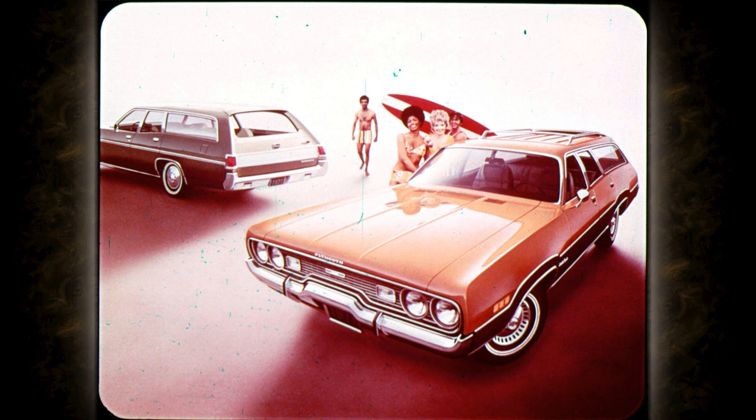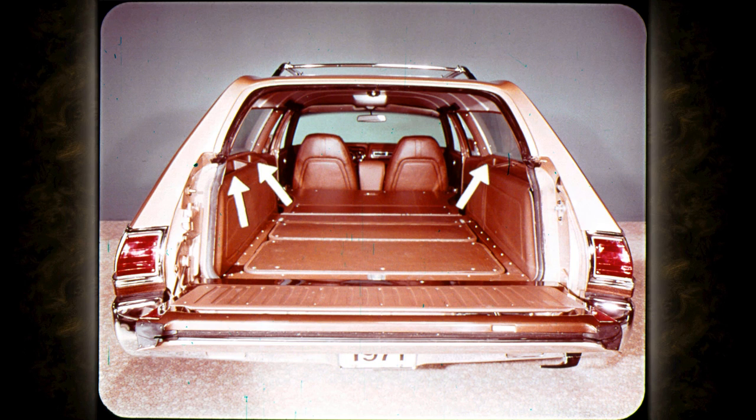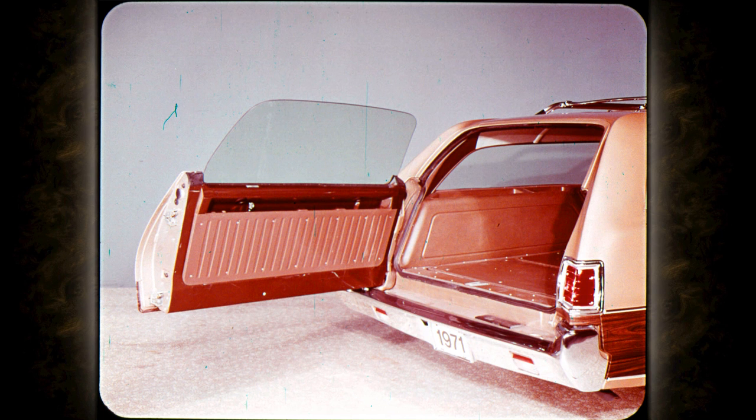Another big story for 1971 is three all-new station wagons. See how neatly a four-by-eight-foot panel fits in an intermediate-size wagon with the tailgate closed. Satellite is now the largest station wagon in its class. There's room in the wheel housings for storage compartments — just like Fury — and room as well for a rear speaker. You can open the three-way tailgate as a door whether the glass is up or down.